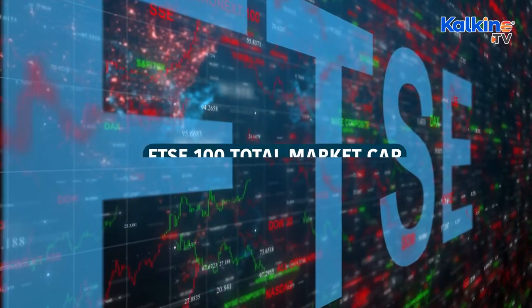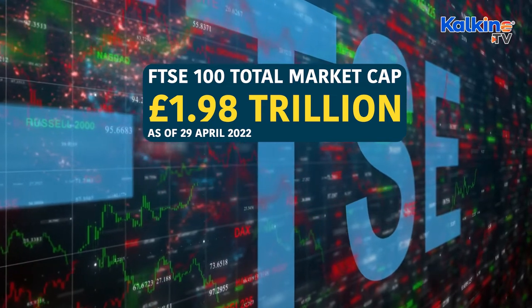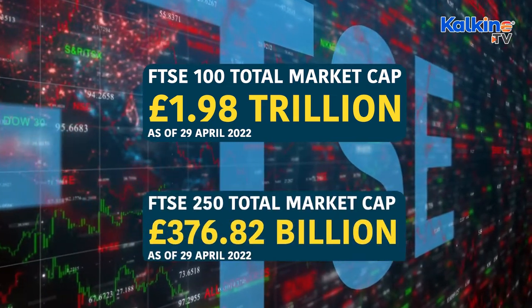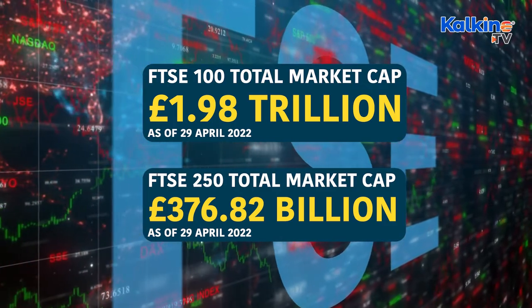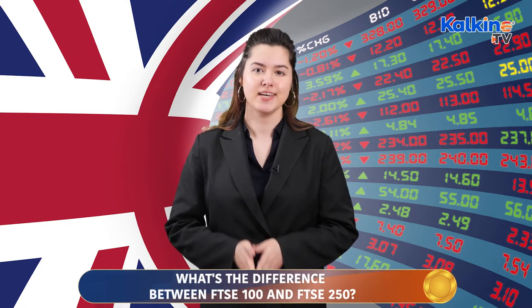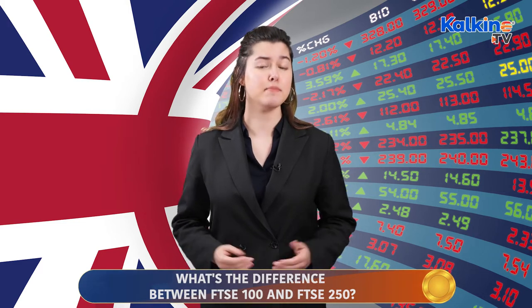As of the 29th February, the total market cap of the FTSE 100 index stands at £1.98 trillion, while the FTSE 250 index's market cap stands at just £376.82 billion. The constituents of the former are large-cap blue-chip firms like Lloyd's and Vodafone, while the constituents of the FTSE 250 are mostly mid-cap companies like Centiment and Currys.